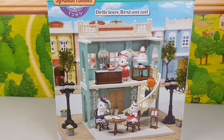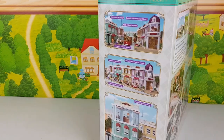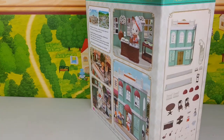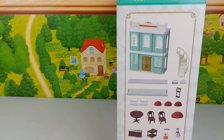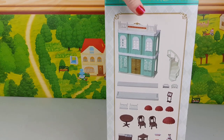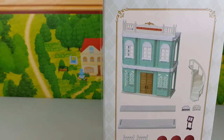Today I am opening the Delicious Restaurant from Sylvanian Families — this is the Town Collection, and this is the place where Daddy Chocolate Rabbit works. We're going to open this box; as you can see it's quite large. This restaurant costs around 40 pounds here in the UK, so it's rather pricey, but look at all the accessories it comes with.